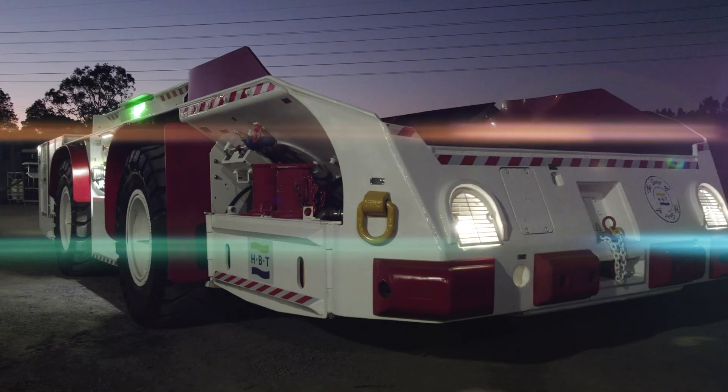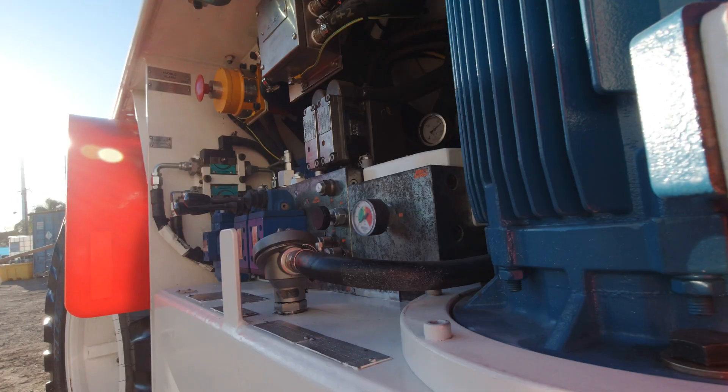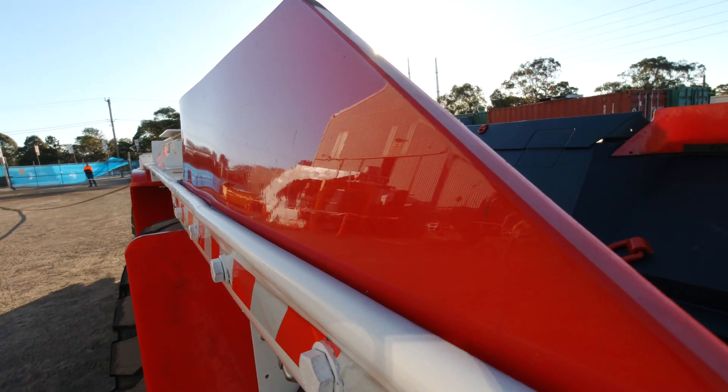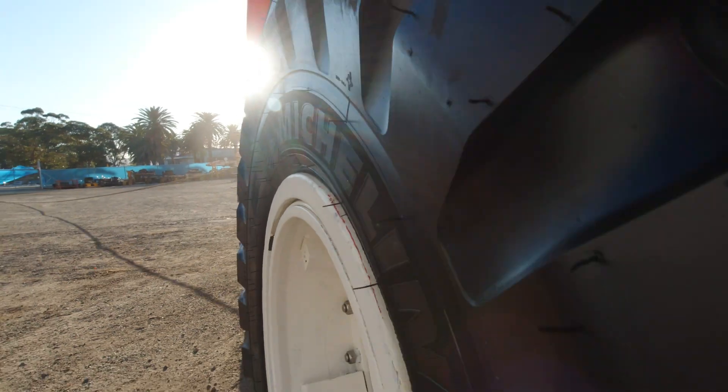The Warrakar Shuttle Car is a purpose-designed batch haulage vehicle that has been setting industry standards since 2002. It was developed in consultation with mining customers and engineered to their specific needs.